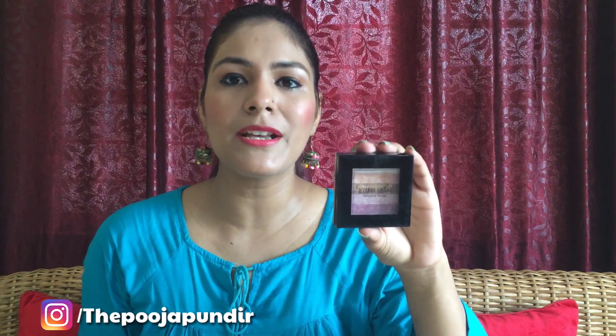Now let's talk about blush. Under 200 rupees, I have included Shivana Colors shimmer palette in shade 0-4. This is a multi-use palette — you can use it as a blusher, highlighter, and eyeshadow. The price is 240 rupees, which is a little more, but since it is a multi-use palette it's worth it. I have made a complete review video which you can check in the description box.